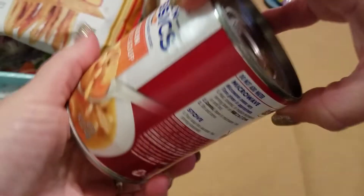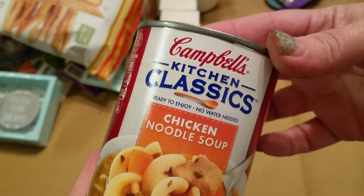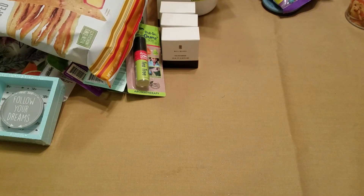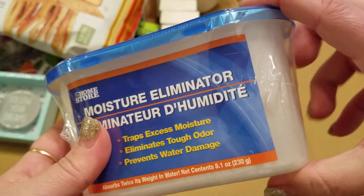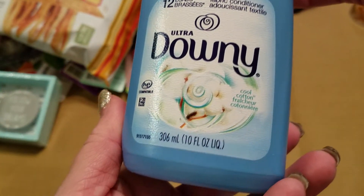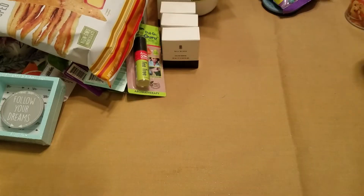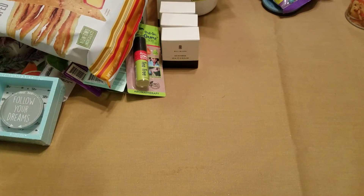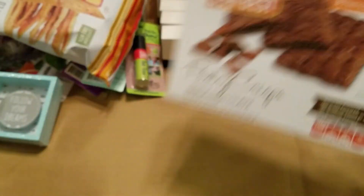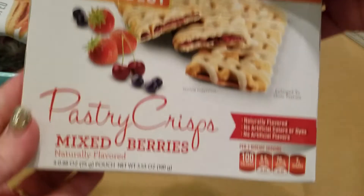Then I picked up four of these Campbell's Kitchen Classics Chicken Noodle Soup, and one of the Moisture Eliminators — they made the size smaller; it's the first time I've seen them that small. I also picked up one of the Downy in Cool Cotton, and the Sun Best Pastry Crisps — I got this one, the Triple Chocolate, and the Mixed Berries. I did try these and they're not too bad.